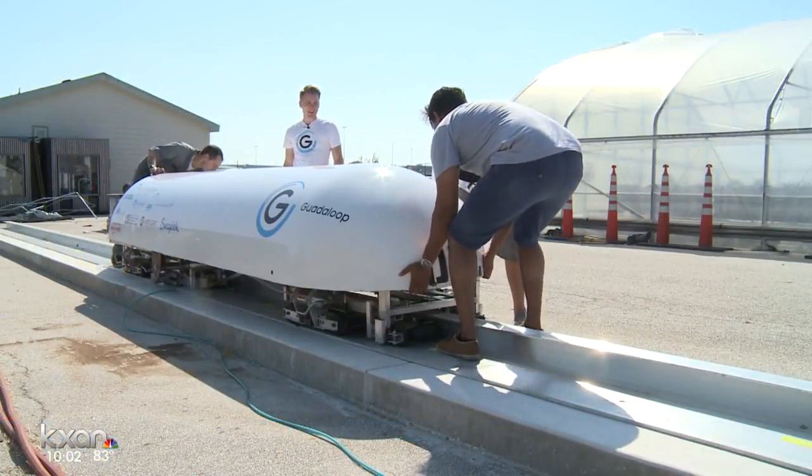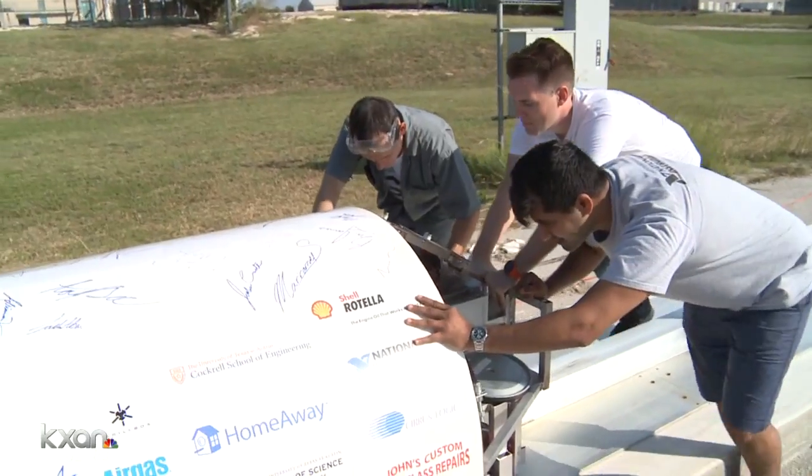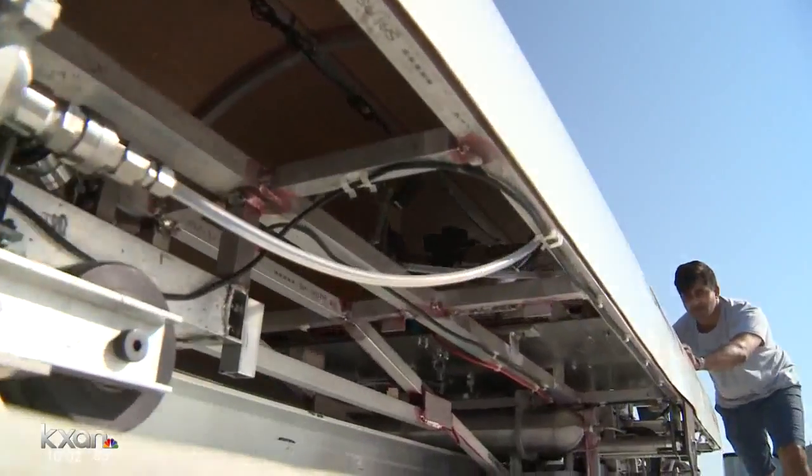For now, they're focused on one step at a time. SpaceX has announced a new competition that we're hoping to get into, and if we get accepted, we'll have a new design to go compete with. Chris Davis, KXAN News.